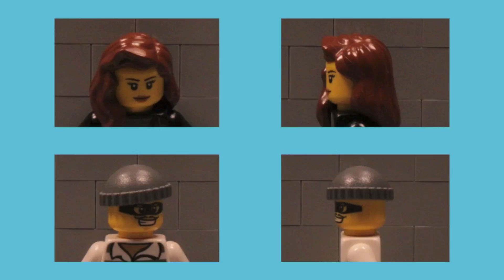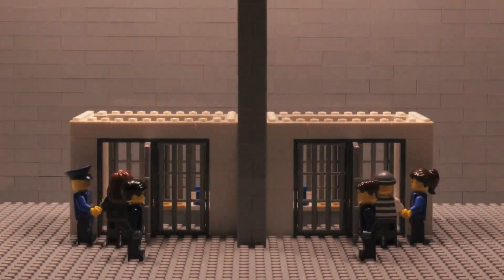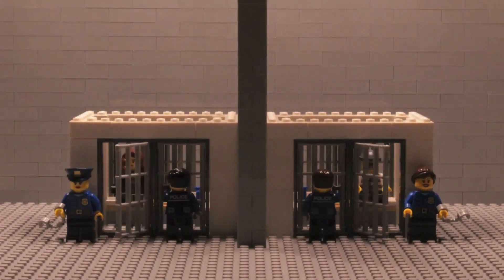The prisoner's dilemma can be illustrated as follows. Two suspects were arrested as implicated in a serious crime. Unfortunately, the evidence against them is not enough to condemn them unless at least one of them confesses. The two suspects are then locked in separate cells so that they cannot communicate with one another.